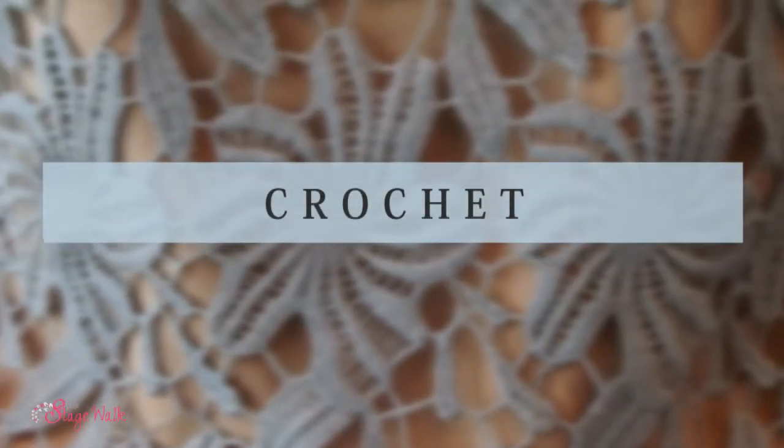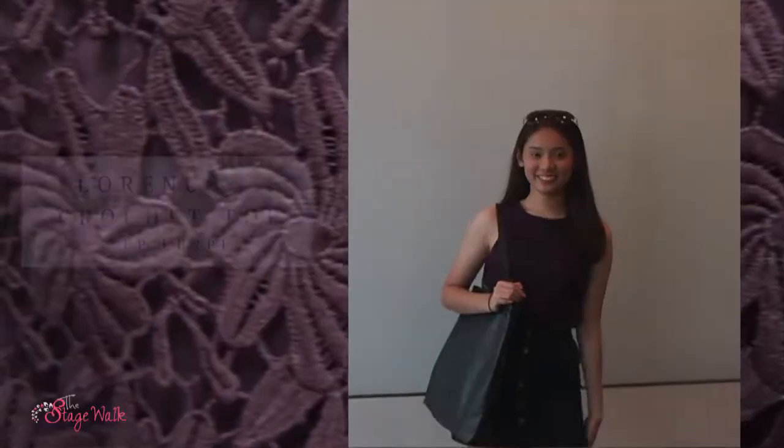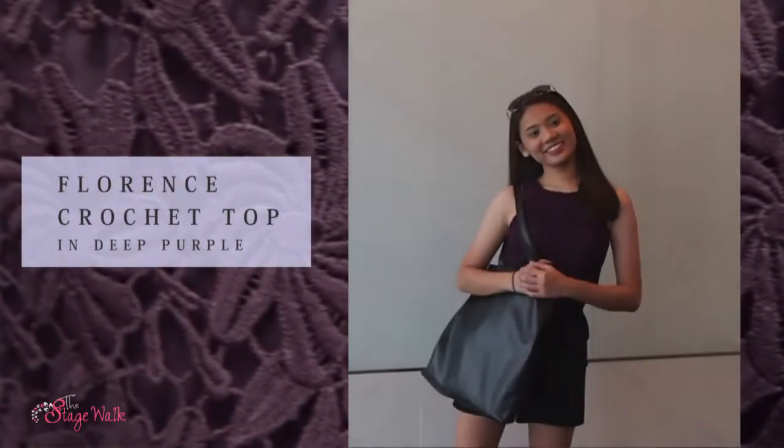Secondly, it will be all about crochet! For our Florence Crochet top, it comes in three different colours: white, dusty blue, and deep purple. For Charmaine, I picked up the deep purple one because I wanted to give her a more edgy look. With the deep purple top, I played with the darker tones.